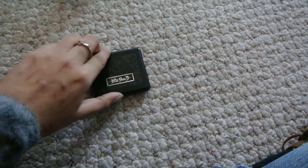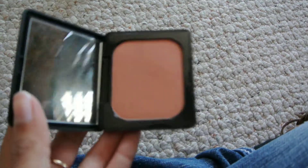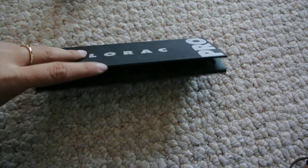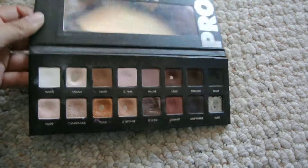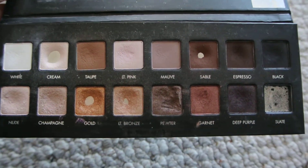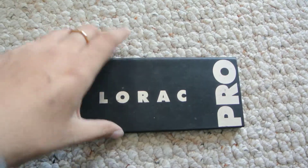My Kat Von D blush in Wish — I love this color so much. I used to be really obsessed with it and use it all the time, and then I stopped, so that's why I brought it with me. And my original Lorac palette — look how used this is! I actually didn't use Slate that much but I dropped it and Slate broke, which was really sad. But this is my all-time favorite palette of all time ever in my life, so I had to take this with me.